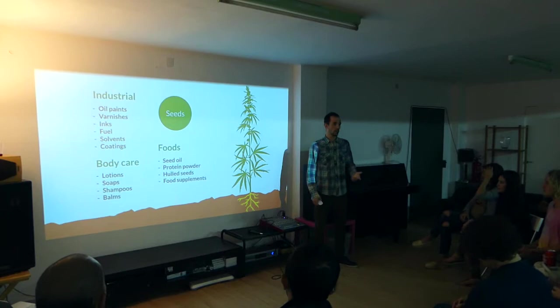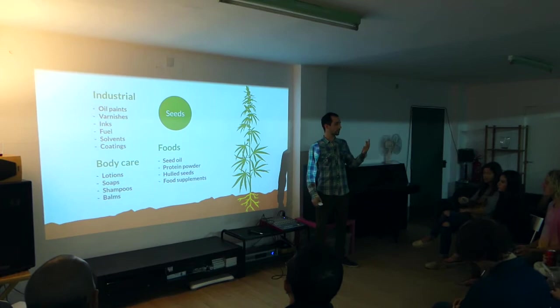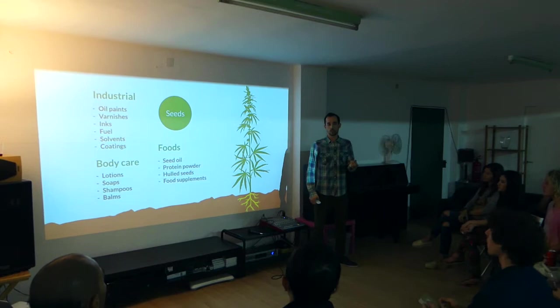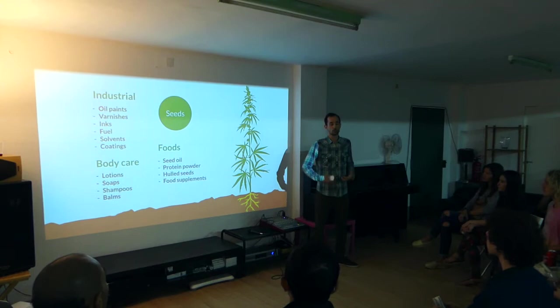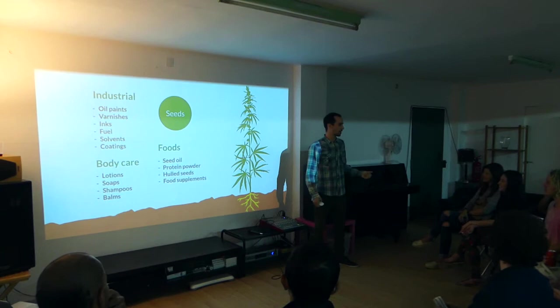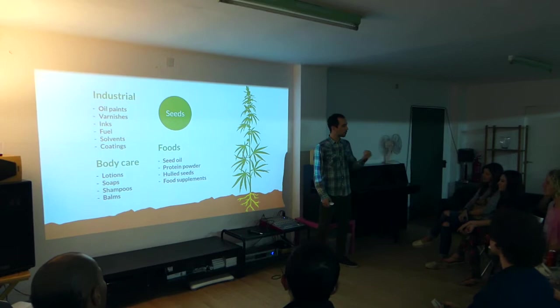The seeds have been used mainly in three categories of products. The first and most used is food: you have a lot of seed oil and also a lot of protein made from the seeds. Hemp seeds are one of the first sources of natural plant protein you can get, which is very interesting for people who want to add more protein into their daily routine — for example, people doing bodybuilding — because most protein comes from animal sources.